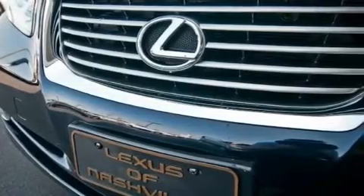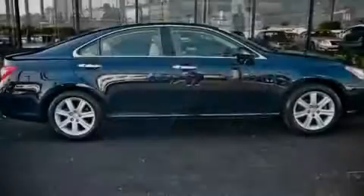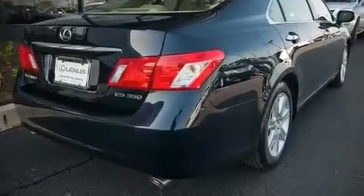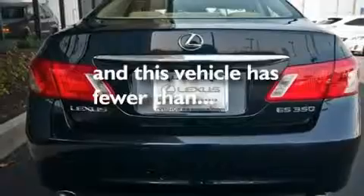Its top features include a moonroof, air conditioning with automatic climate control, cruise control, an MP3 CD changer, wood trim interior accents, stylish 17-inch alloy wheels, an engine immobilizer theft deterrent system, a low tire pressure indicator, heated side view mirrors, and this vehicle has fewer than 39,000 miles on the odometer.